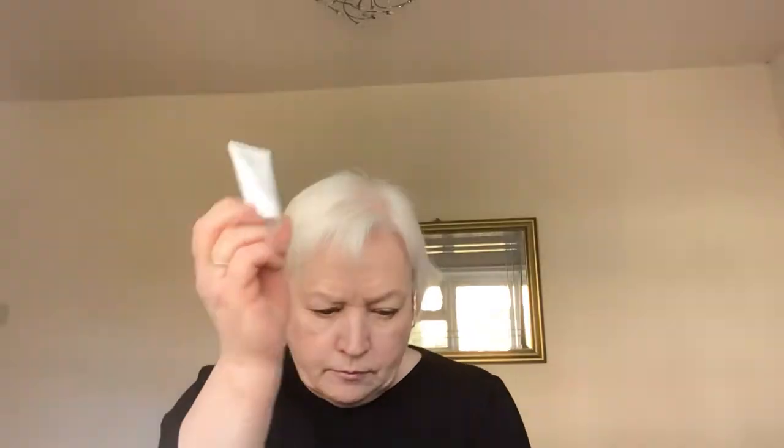Next we have a product by Espar and this is the Refining Skin Polish in a 15ml size. It says smooth and airbrush the appearance of your skin with the refining skin polish from Espar. Infused with a host of beneficial ingredients, the face scrub is charged with a nourishing formula to help comfort the skin during the exfoliation process. Use one to two times a week for normal or dry skin, and once a week for oily skin. It's a nice small size but worth giving it a go to see if you like it.